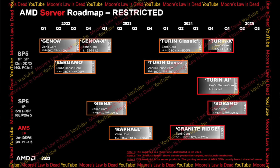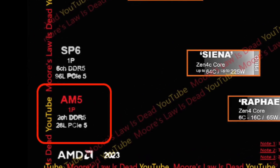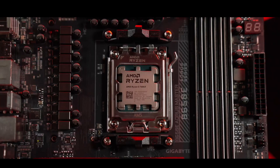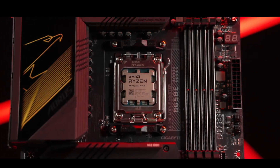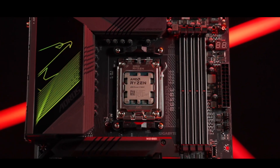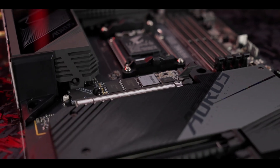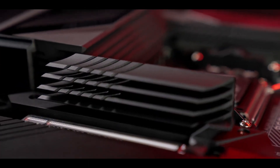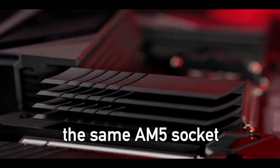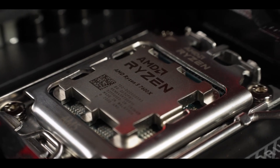Another roadmap, leaked by Moore's Law is Dead, confirms that the Ryzen 8000 series will get 28 PCIe 5.0 lanes. That's just 4 lanes more than the Ryzen 7000 series has on an X670E motherboard right now. This indicates that AMD is not planning to make any significant changes to the current 600 series chipset in order to keep motherboard costs low. And while the new 700 series chipset motherboards will undoubtedly launch, they will still utilize the same AM5 socket. This means that if you already have one of the 600 series motherboards, you will be able to drop in a Ryzen 8000 series processor into it after a BIOS update.